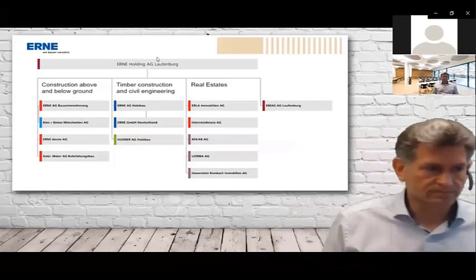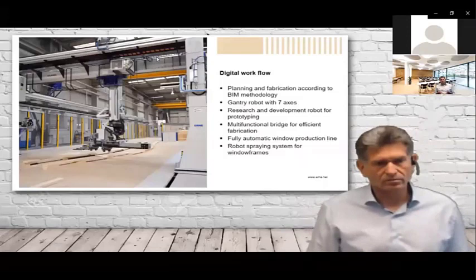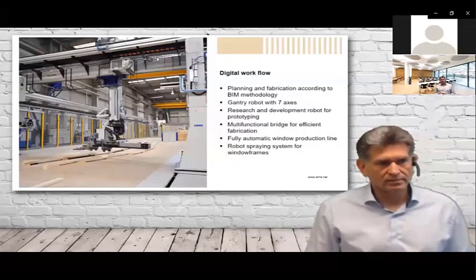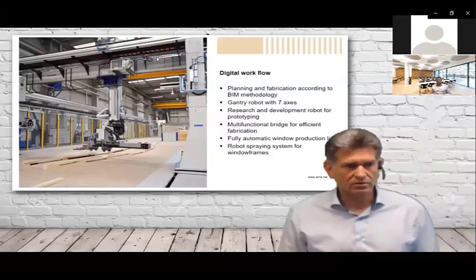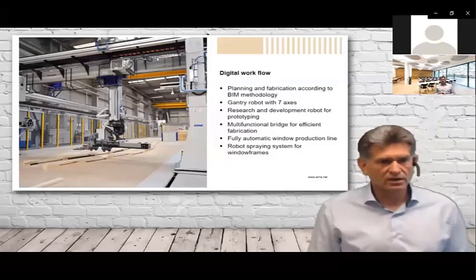We also have a digital workflow — it's like BIM. We create the digital twin and use it for fabrication. We need digital data for the robots, for the multifunctional bridge, for the wooden window part, for the timber part — everywhere we need 3D models. Good data in a 3D model is the base of all our work.